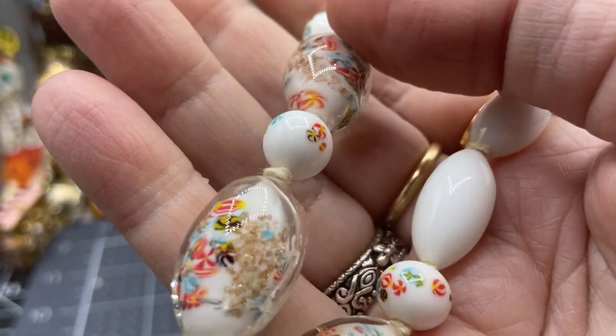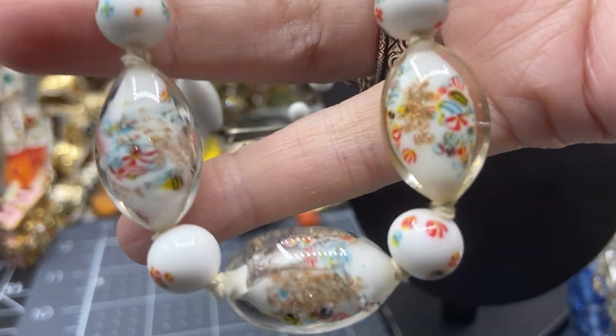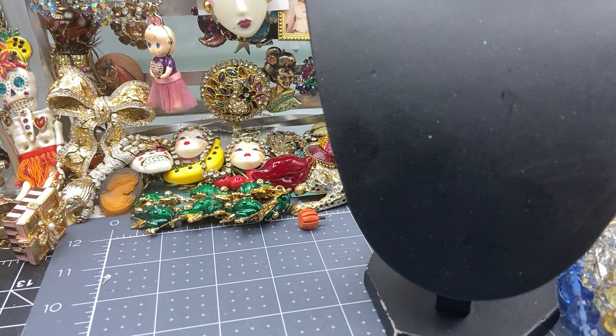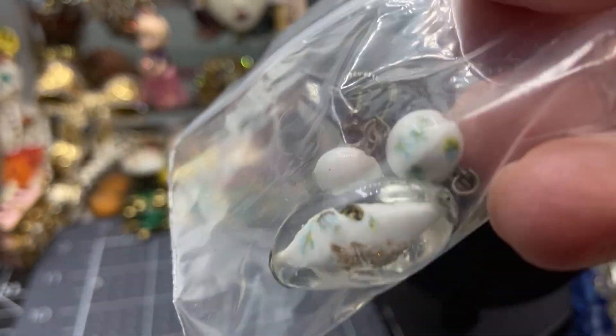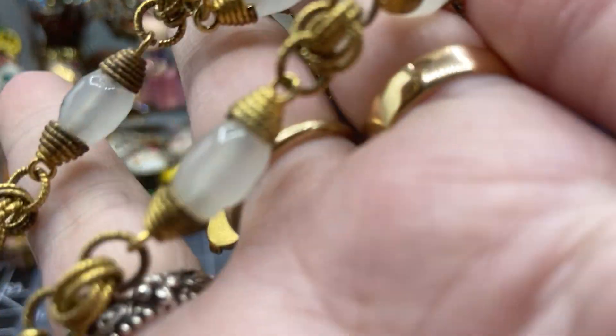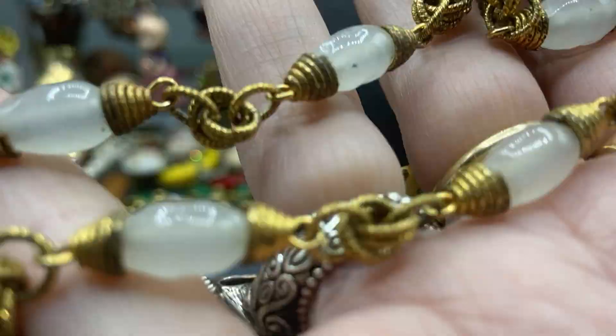Milk glass with these pretties — these have matching earrings. The earrings are little screw backs, little dangler screw backs. A couple more and then there's quite a few brooches. Love this — I got a little bit of this one for me. Where is this from? Japan, Germany — Japan, I think. It's just vintage loveliness.